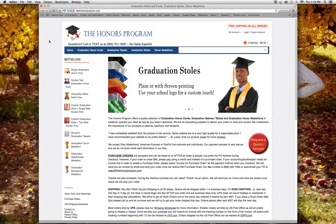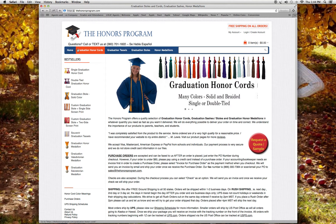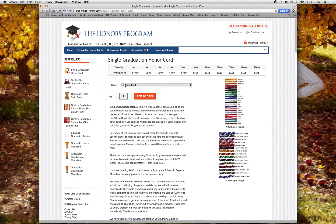When placing an order, we're at the home payment page. Most people have questions regarding the honor cords, so we're going to go to the honor cords page. Here you have the option of a single or double honor cord. If you select a single honor cord, you select the color.